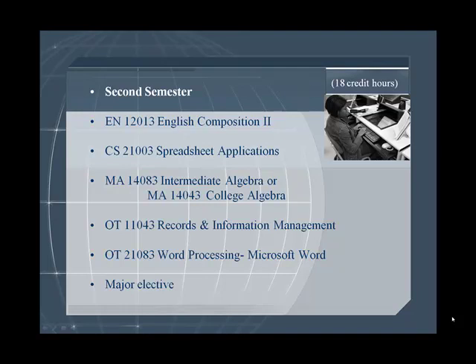Suggested second semester courses are English Composition II, Spreadsheet Applications, Intermediate or College Algebra, Records and Information Management, Word Processing, and a major elective.